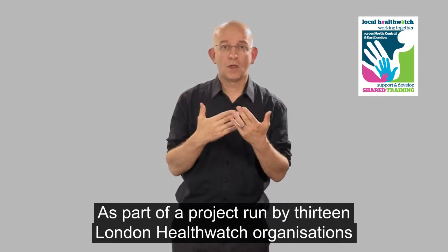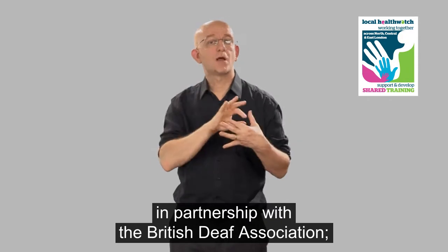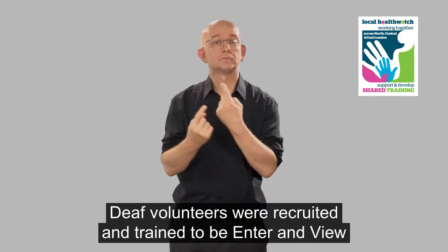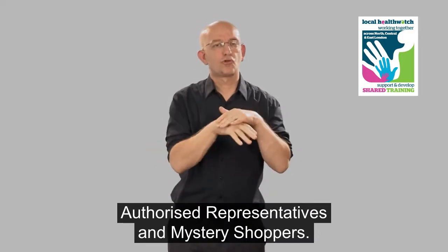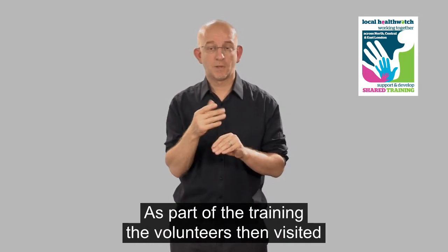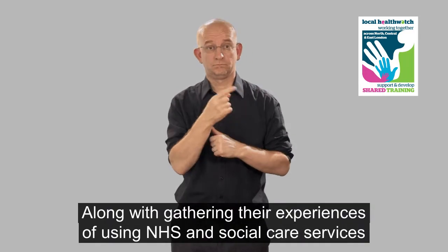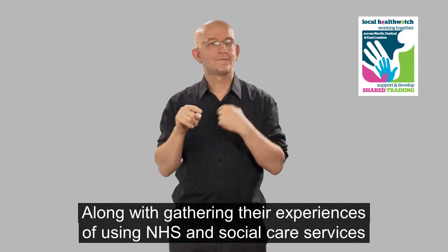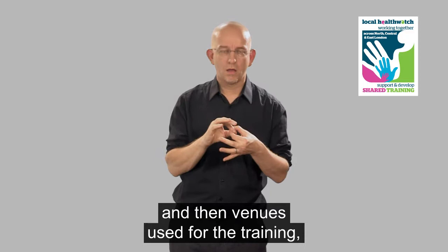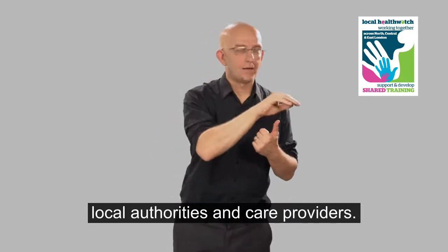As part of a project run by 13 London Healthwatch organisations across North, Central and East London, in partnership with the British Deaf Association, deaf volunteers were recruited and trained to be enter-and-view authorised representatives and mystery shoppers. As part of the training, the volunteers visited three London emergency departments. Along with gathering their experiences of using NHS and social care services, we have been able to identify good practice to be shared and adopted by other NHS trusts, local authorities and care providers.